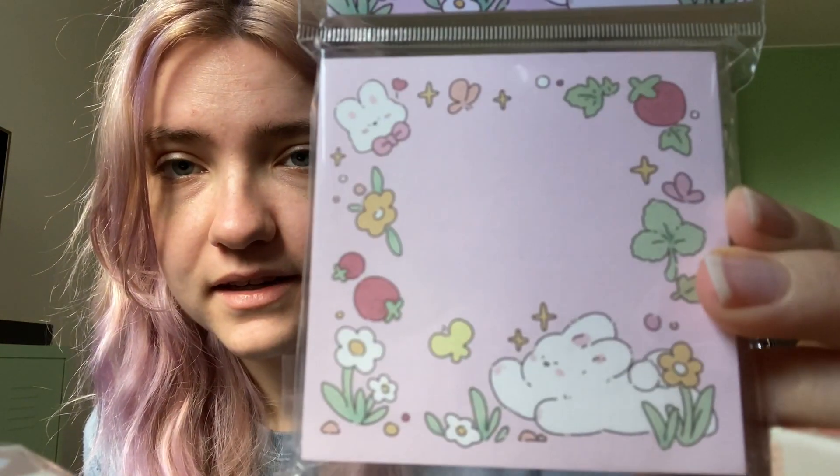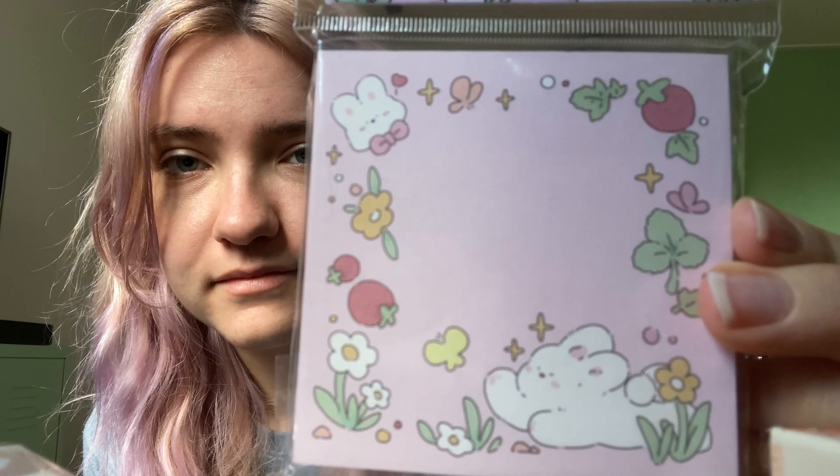I also got a little memo pad. This is a little bit different style - this is more cutesy, doodly. But it's cute. I don't know why I bought these, but because it's cute - that's it.